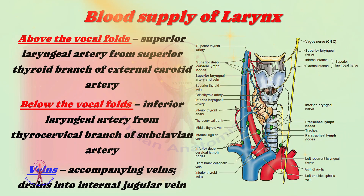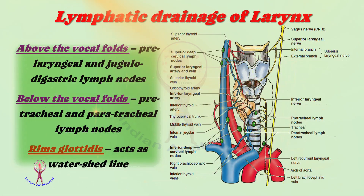Usually the veins accompany the arteries and drain into the internal jugular vein. Regarding lymphatic drainage: above the vocal folds, lymph from the larynx drains into the pre-laryngeal and jugulodigastric lymph nodes. Below the vocal folds, the lymph drains into the pre-tracheal and paratracheal group of lymph nodes. The rima glottidis acts as a watershed line.